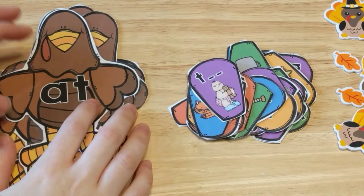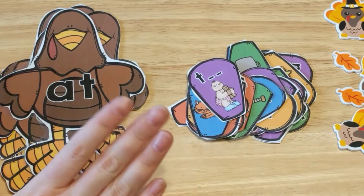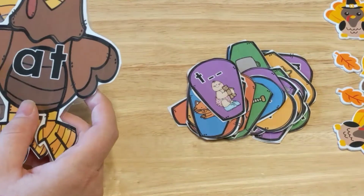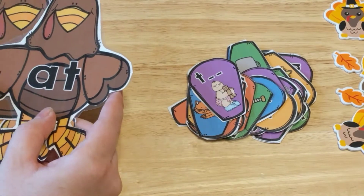Hi friends, Amanda here from Faithfully Homemade. Today I'm going to show you some activity centers that are geared for literacy or math, and they are for preschool, kindergarten, or maybe even first grade students. So the first activity center I have here is literacy,